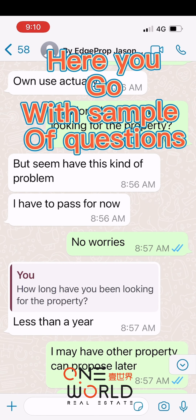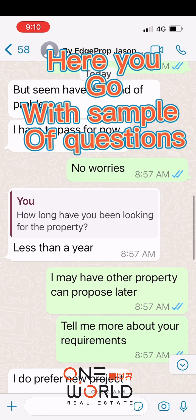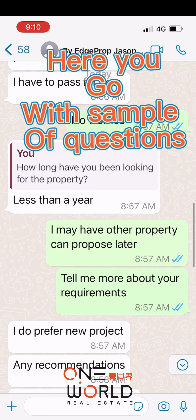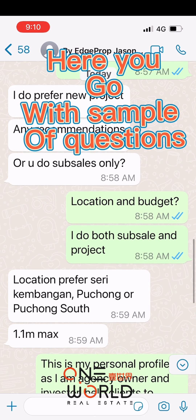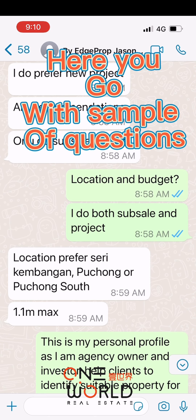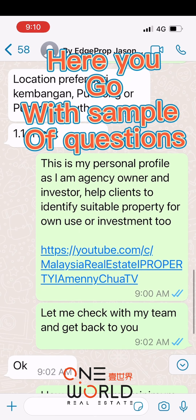Once you have all the qualifying information, gather everything and identify whether the property is suitable for the client to view or not. If the answer is yes, straightaway make an appointment with the client to view the property. But if you find the property is not suitable for this client, you may divert the customer to another property by telling them you have other choices for them. The more clarity you have, the better you can identify the right property for them. The qualifying process needs practice — master it so that in the future you can immediately determine suitability, saving both your time and the customer's time.